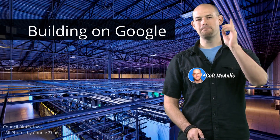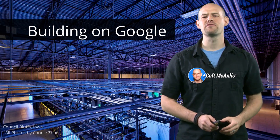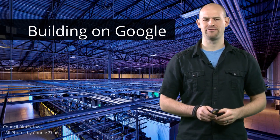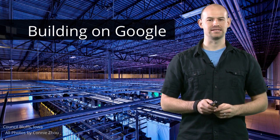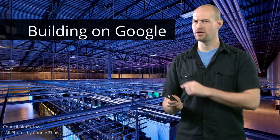Hey, everybody. My name is Colt McAnlis, and I'm here to take a quick look behind the scenes at some of Google's data centers. On March 25, the Google Cloud Platform has an exciting event planned that you're not going to want to miss. But before then, I figured it would be good to take a look at how Google works under the hood.